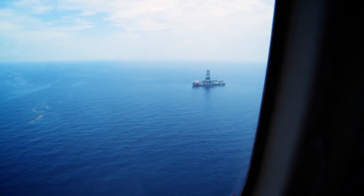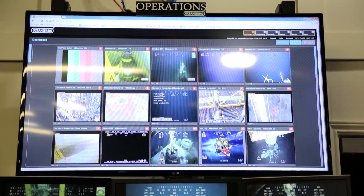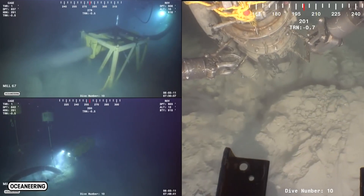Oceaneering tracks over 130,000 vessels worldwide. It has over 330 ROVs and over a hundred live feeds topside and subsurface running at any one time, and the majority of them are in harsh environments running over satellite systems.